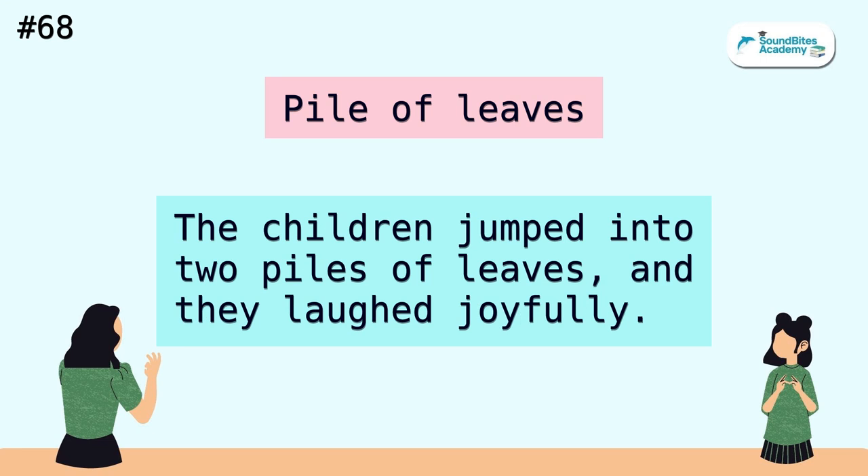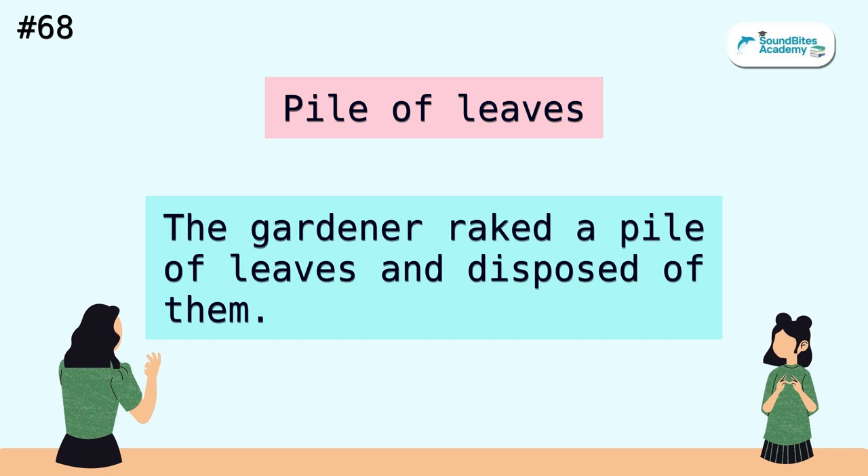Pile of leaves. The children jumped into two piles of leaves, and they laughed joyfully. The gardener raked a pile of leaves and disposed of them.